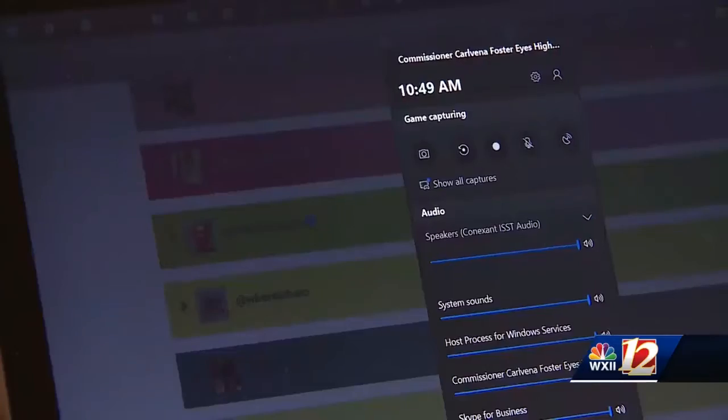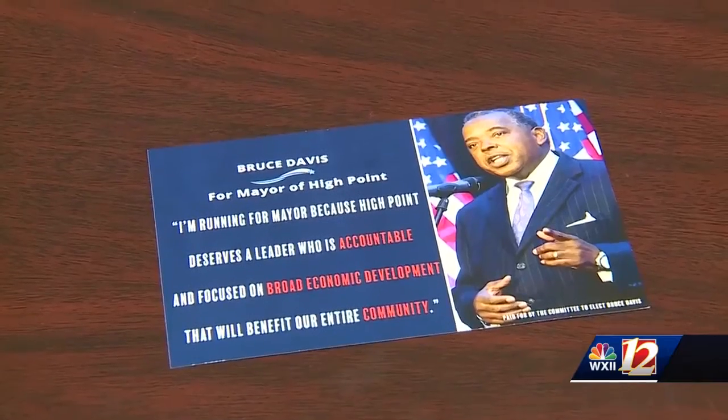Among them, Bruce Davis' Twitter account. Davis is a longtime local politician, currently running for mayor of High Point.